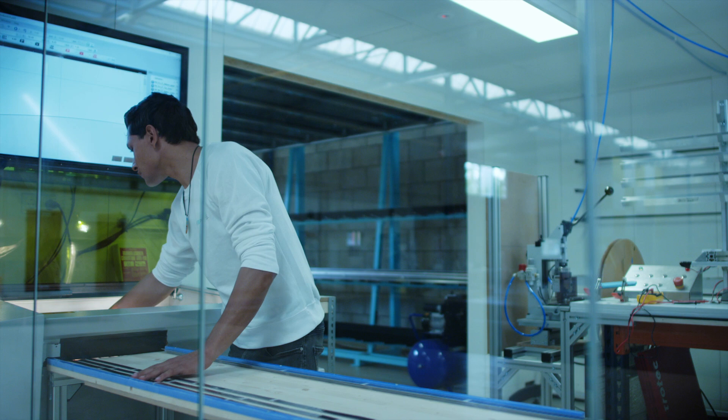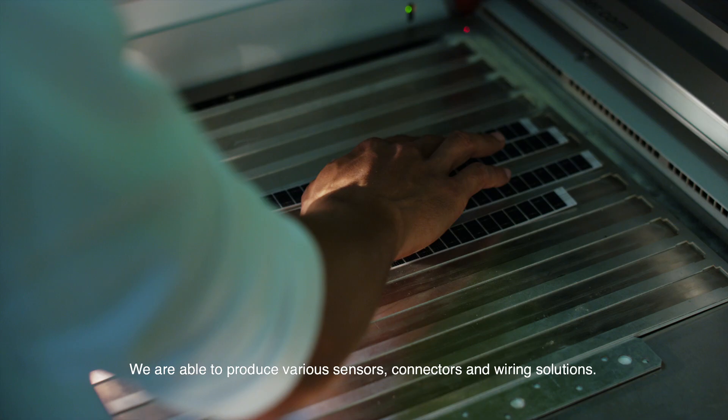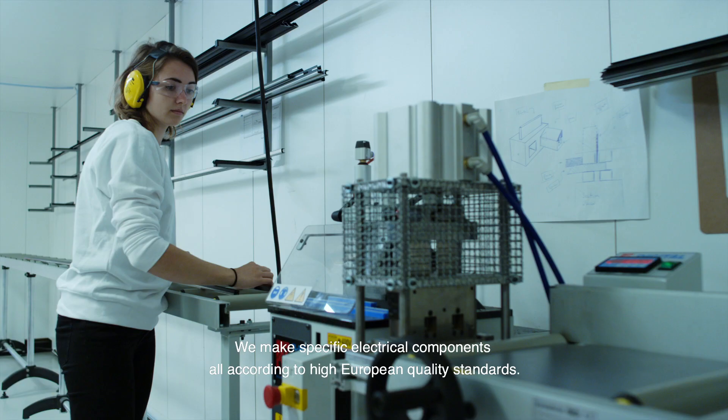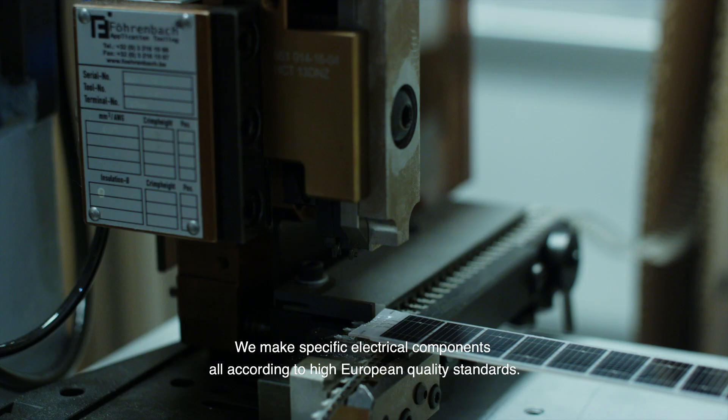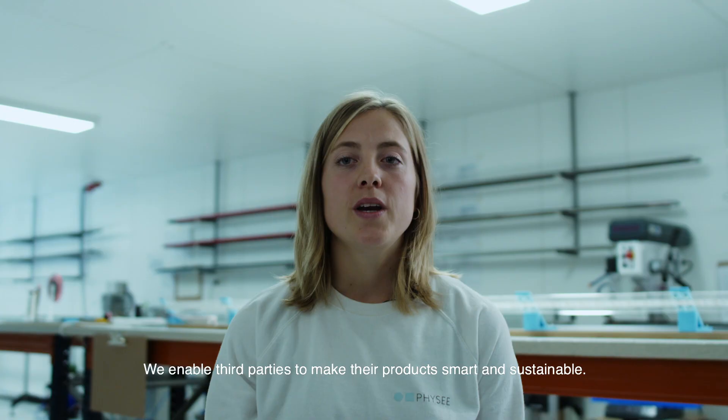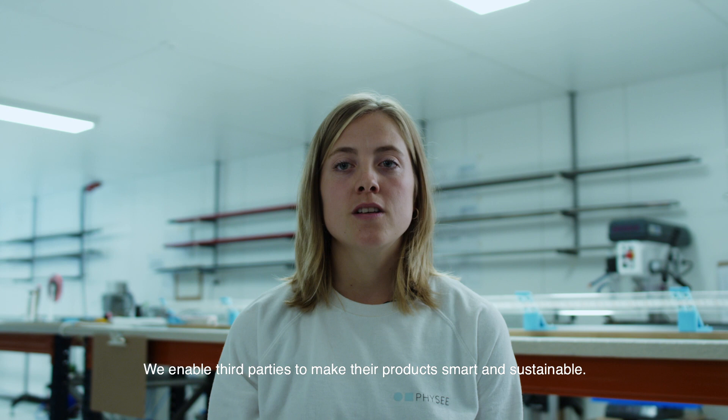We are able to produce various sensors, connectors and wiring solutions. We make specific electrical components, all according to high European quality standards. We enable third parties to make their products smart and sustainable.